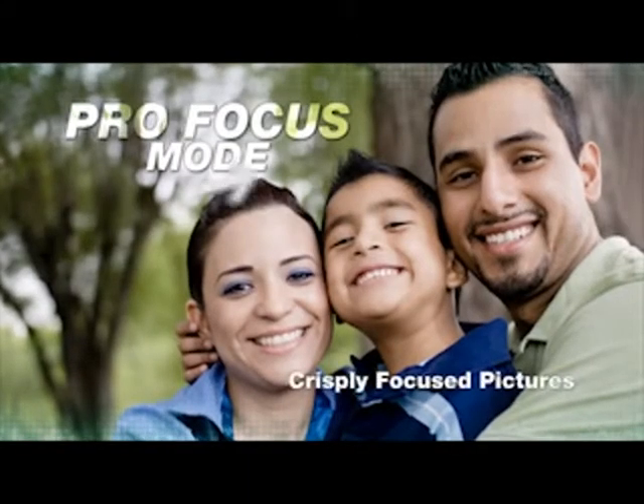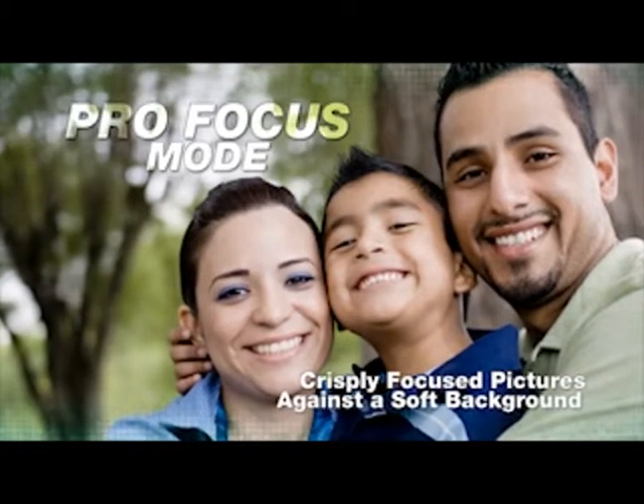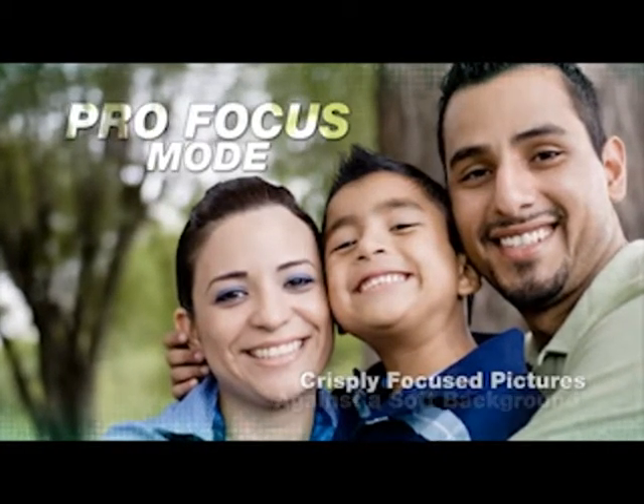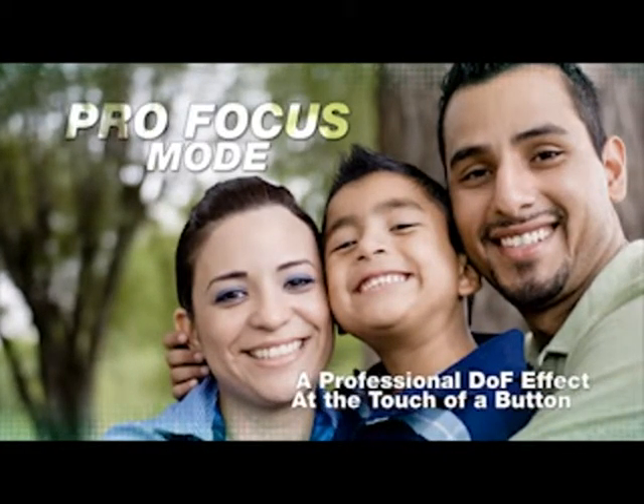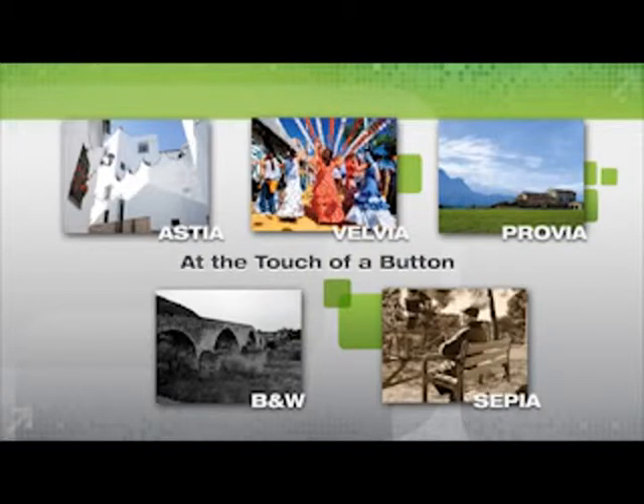The Pro Focus Mode captures a crisply focused subject against a soft, defocused background, creating a professional narrow depth-of-field effect at the touch of a button. Give your photos and video the distinctive look of five classic film emulsions loved by professionals, also at the touch of a button.